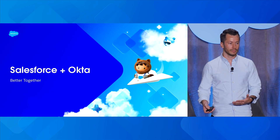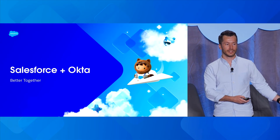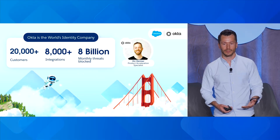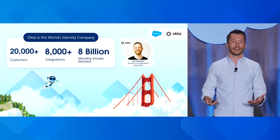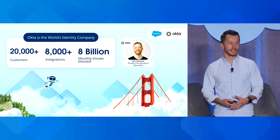We don't do this alone. We have to bring this data together with data from external vendors and partners. I'm super excited about the agreement and partnership we're entering into with Okta to give that full holistic view. Everyone here has heard of Okta — they're the industry leader. They have over 20,000 customers, integrate with over 8,000 applications, and are protecting against 8 billion monthly attacks.